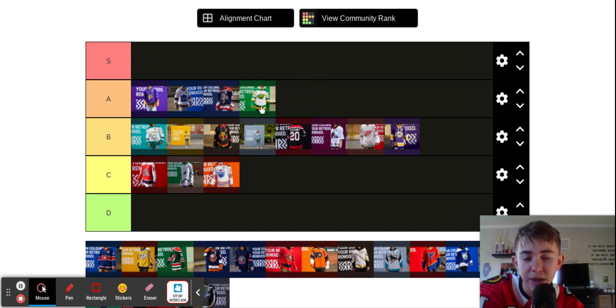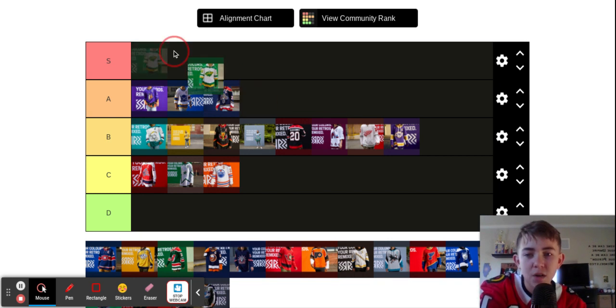Wild. This is gorgeous — I love the colors going on there. Great colors all around. I don't actually know what the green and yellow is supposed to symbolize, but I love it.